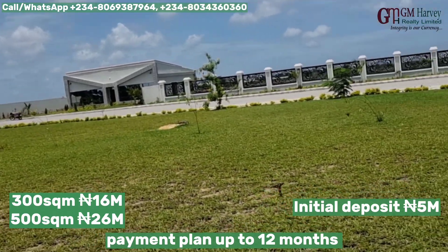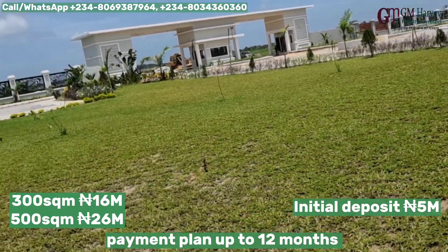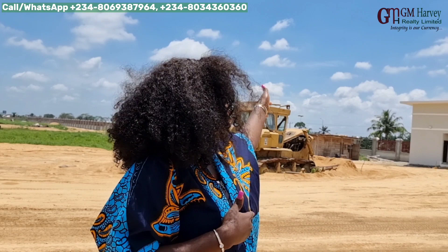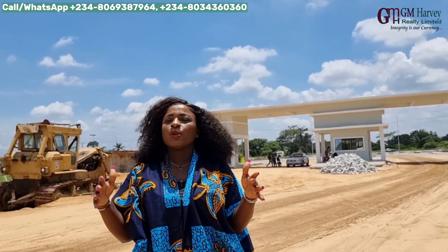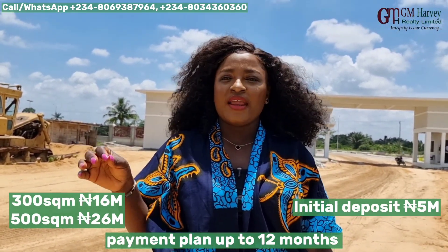You can imagine what the price of land is going to be selling for right here in just a few years to come. This property has close proximity to the Leki International Airport — in fact, it is facing the fence of the Leki International Airport. We also have the Leki Deep Sea Port nearby. We cannot overemphasize all the things coming up in this amazing area and why you should buy a plot of land right here.